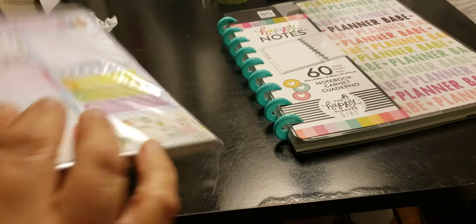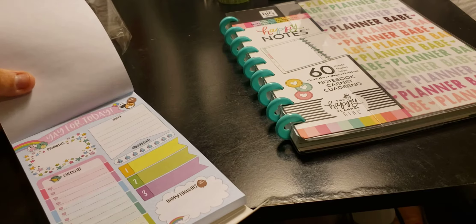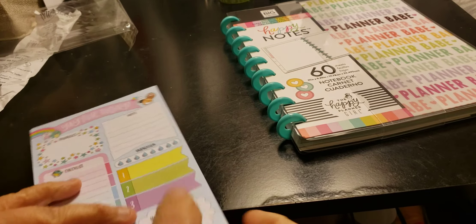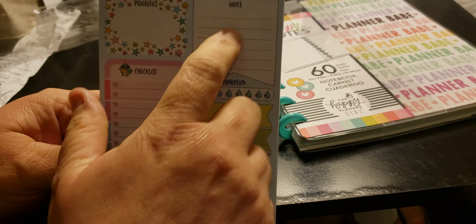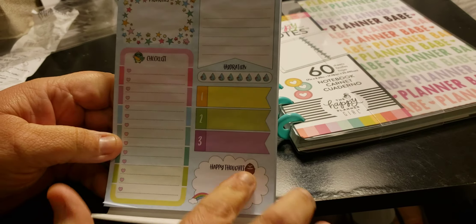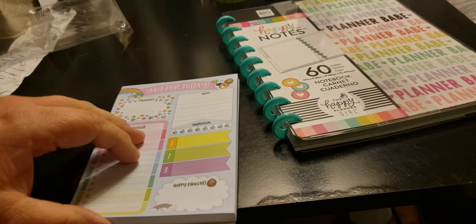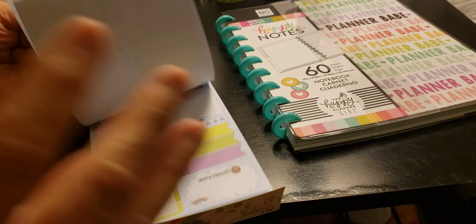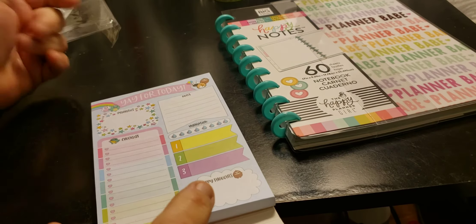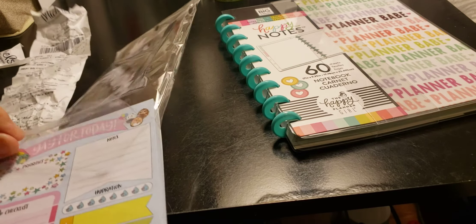I was looking for the stuff that was going to be the new releases, and I wasn't lucky. This one has sections for: Yay for Today, Notes, Priorities, Checklist, Happy Thoughts, Hydration, and 1, 2, 3. On the back there's nothing. And it's a Lisp Pad, so it's not sticky or anything. You could probably hole punch it and put it in your planner — that's the reason I got it, to see if it will fit my personal size.